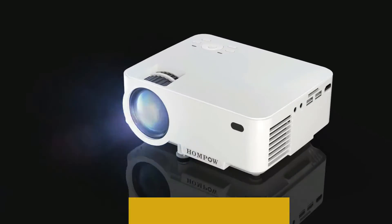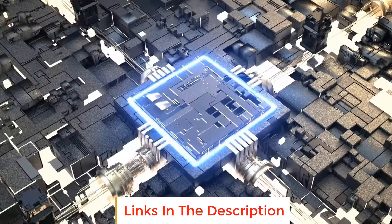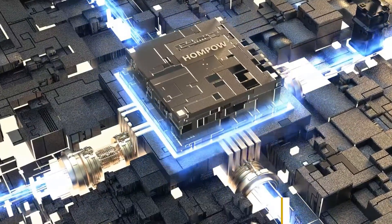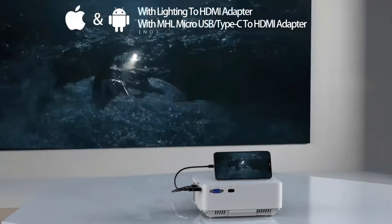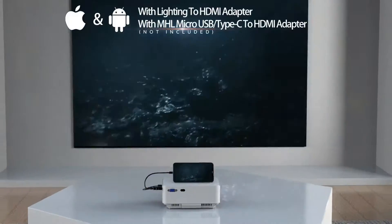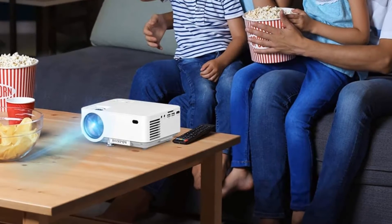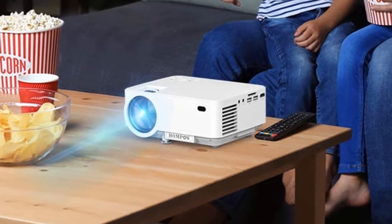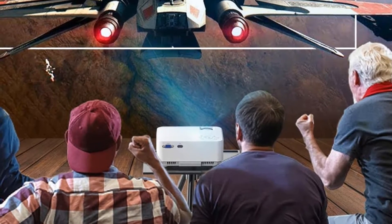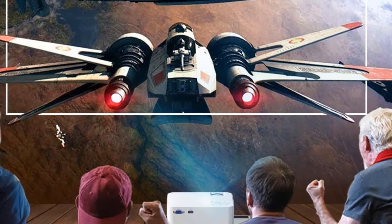The projector has a throw distance from 5 to 16.6 feet and a screen size from 50 to 176 inches, so you can use it in a variety of room sizes. It also features 1080p HD resolution and LCD projection technology for great video and image quality. The lamp gives you up to 3,600 lumens of brightness and is rated for up to 50,000 hours of life, ensuring the projector will last for years.